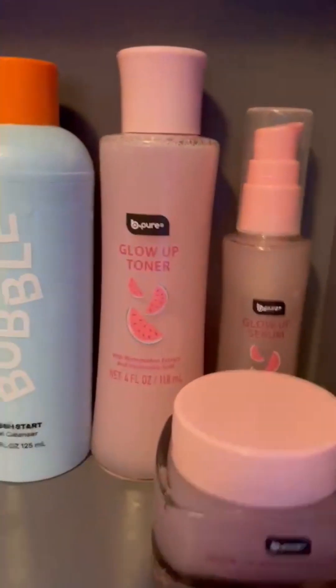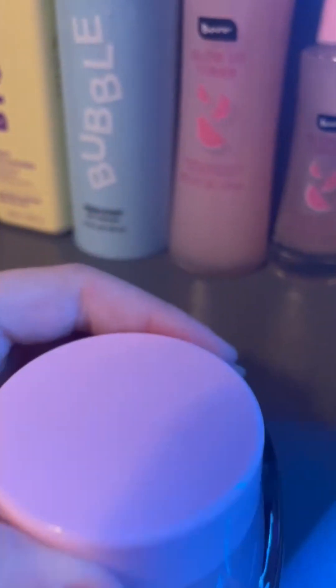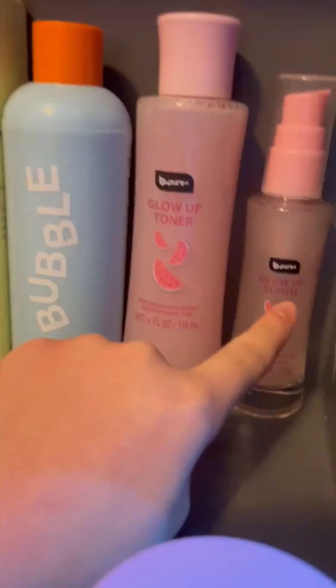So I redid my vanity, so everything's already done. First I got the Be Pure Glow Up Night Moisturizer, and then I got the Be Pure Glow Up Serum, and then the Be Pure Glow Up Toner.